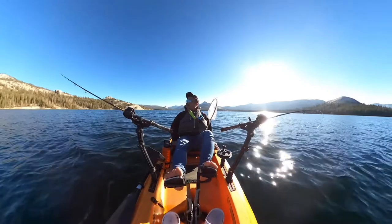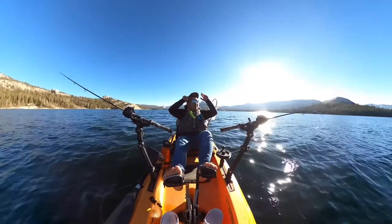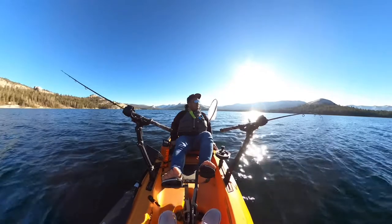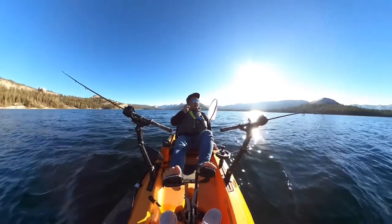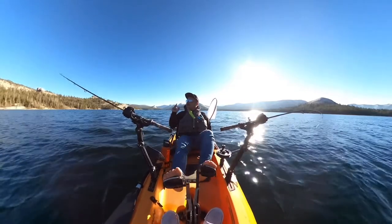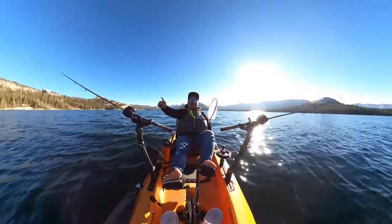It looks like there's not much action on the north end, so I'm going to make my way back closer towards the boat ramp and the dam area, and maybe fish by the campsite area too. It does seem like the fish are a little bit bigger over there because you can only see tiny ones out here, unless I zig-zag my way back and cover more water.